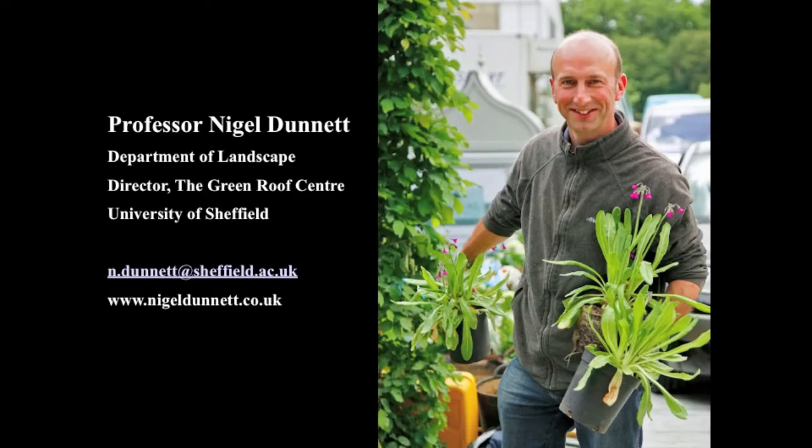My background is in horticulture, ecology, plant science and botany, and I bring all of these together with landscape design in my teaching and research, and in the application of that research into practice. I have a lot of ongoing projects of many different types, a lot of which are green roof projects, but also incorporating the idea of naturalistic planting with great attraction for people and wildlife.